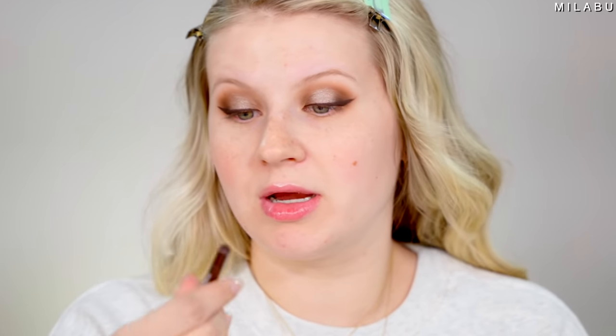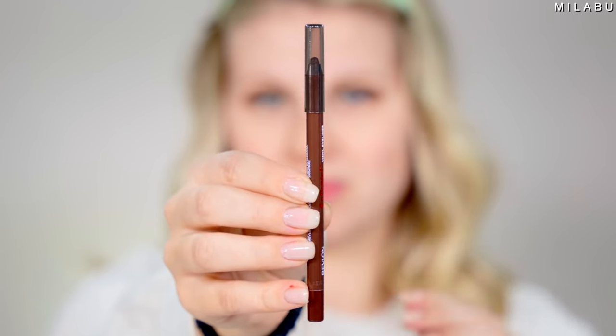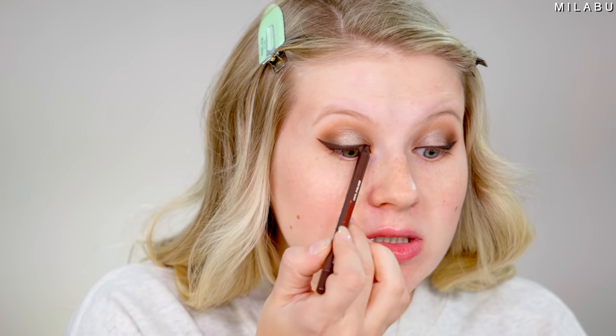I'm taking a little bit of Revlon — just a gel eyeliner. It's their vinyl eyeliner in Mighty Mocha, and I'm just tight lining. These eyeliners are so intense. They set so fast, like super fast. I like to use them on my tight line and water line.